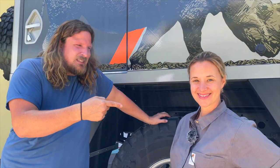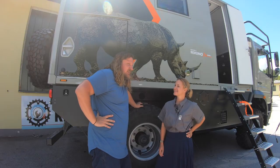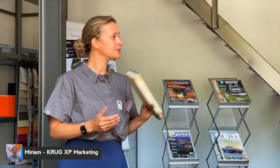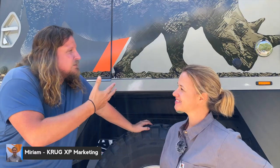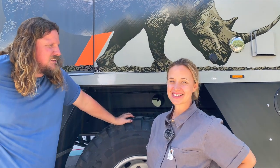Hier sind wir nochmal mit der Miriam. Die Miriam ist bei Krug zuständig für die guten Projekte und auch fürs Marketing. Und wir sind jetzt nochmal vor dem Rhino. Die Miriam kann kurz erklären, warum Rhino und was dahinter steckt.